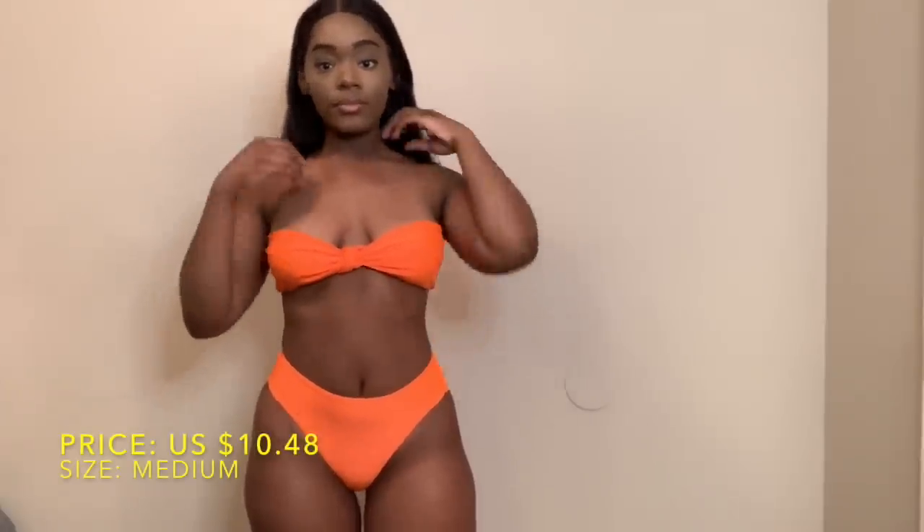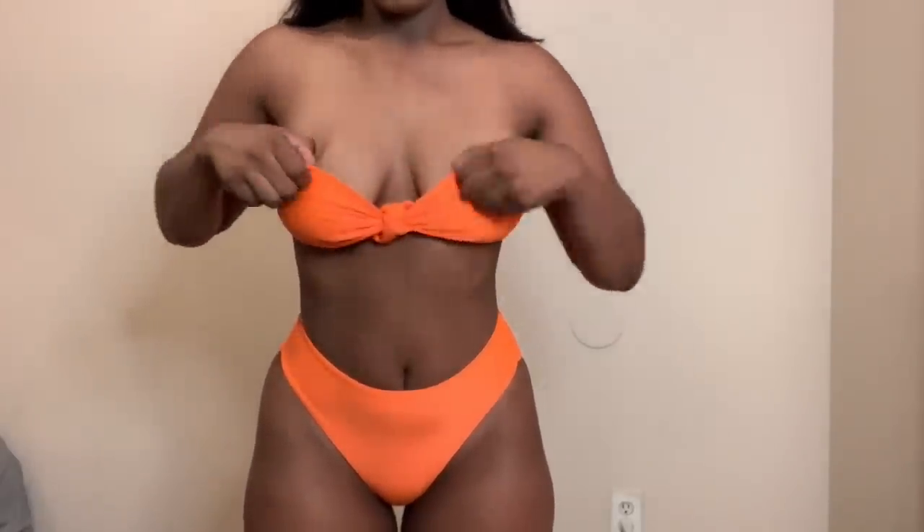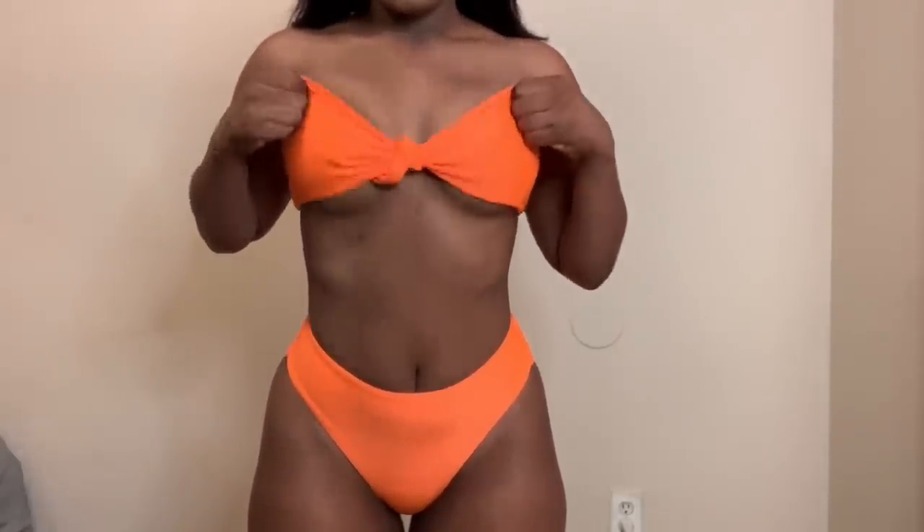First up we have this bandeau bikini set in neon orange. I got a size medium and I paid $10.48 after a coupon was applied. My favorite thing about this set is the high-waisted bottoms — I really love high-waisted bikini bottoms — and I also really like the material. What I didn't like so much was the top; it seems to slip down very easily and I kept having to tug on it to keep it up.